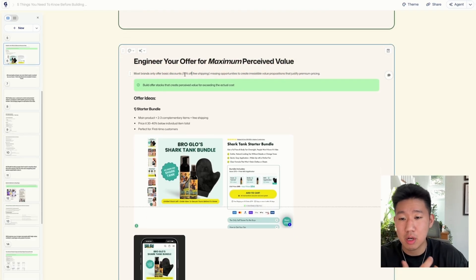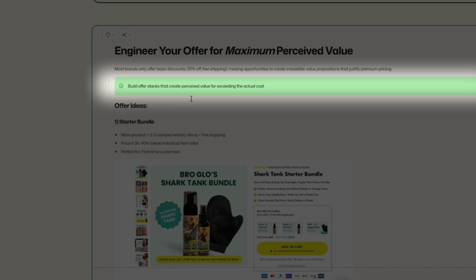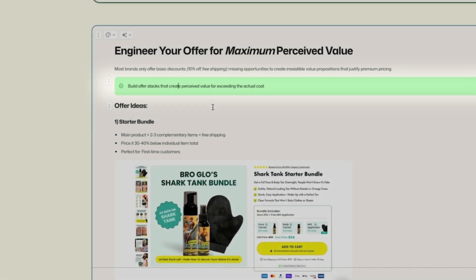Most brands are focusing on discounts — 10% off, 50% off, free shipping — but all brands do that. You're missing the opportunity to create irresistible value that justifies premium pricing. You want to build offer stacks that create perceived value far exceeding the actual cost.